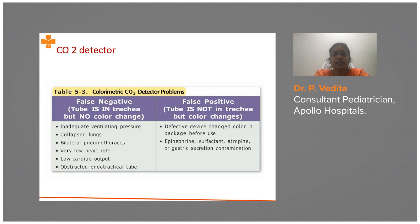A false positive occurs when the tube is not in the trachea but the color changes. This may indicate a defective device. Other causes of false positive include epinephrine instilled into the trachea, surfactant given into the trachea, atropine use, or gastric secretion contamination — in any of these conditions the detector also turns positive.